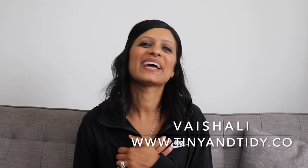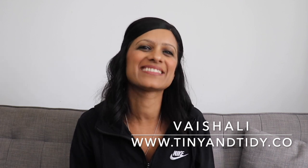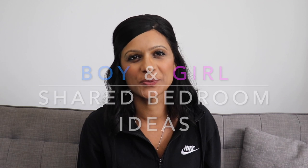Hey everyone, welcome to my channel Tiny and Tidy. I'm Vishali, and I am determined to motivate you to get your messy disorganized space nice and tidy. We're a family of five and we live in an 850 square foot condo in downtown Toronto. Today I'm gonna give you guys a tour of my kids' unisex shared bedroom and share some of the organization tips that worked in their small bedroom.